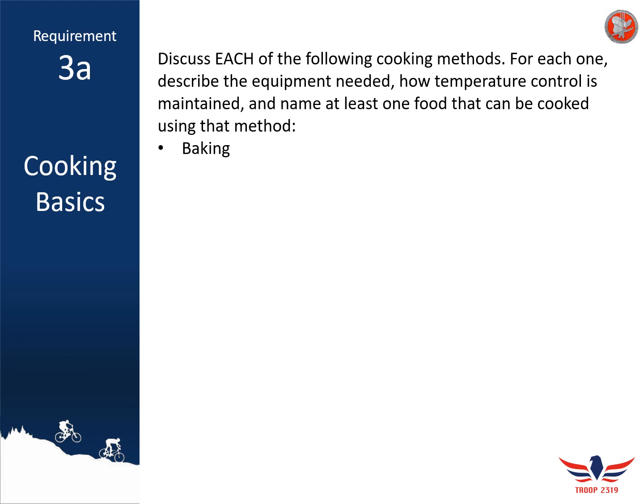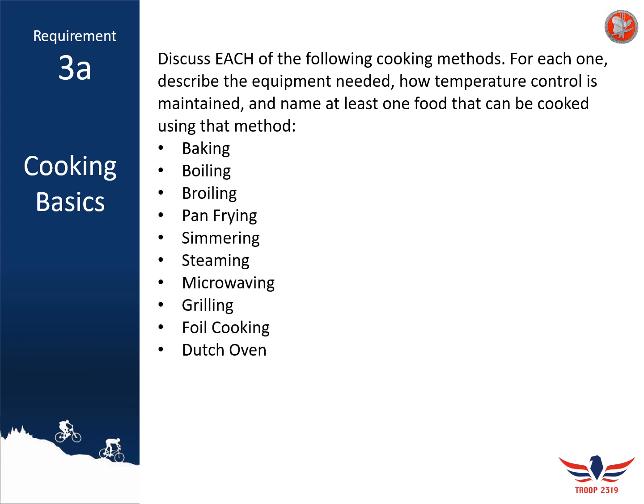Now that we've talked about baking, you need to do exactly what we just did for boiling, broiling, pan frying, simmering, steaming, microwaving, grilling, foil cooking, and cooking with a Dutch oven. This is a really great requirement to talk about with other scouts or with your parents at home to see what types of cooking they use most frequently and what they cook using those methods.